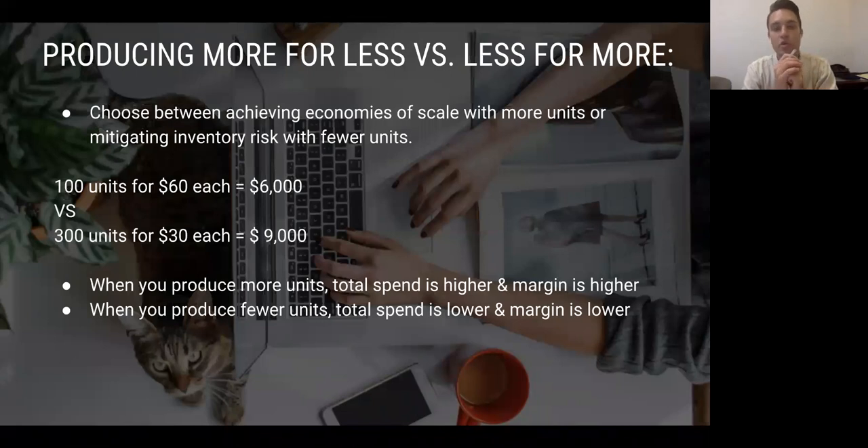One of the tricky things when getting started is: do you make less units for more, or more units for less? You're choosing between producing a lot to get a good margin, versus the risk that people might not want to buy it. If you go out of the gate and make 3,000 units, there's a good chance people might not want it — that puts you at very big risk. If you've already tested your proof of concept, that's when you want to go really hard and maximize profit. For example, you do 100 units for $60 each versus 300 units at $30 each — the margins really differ.